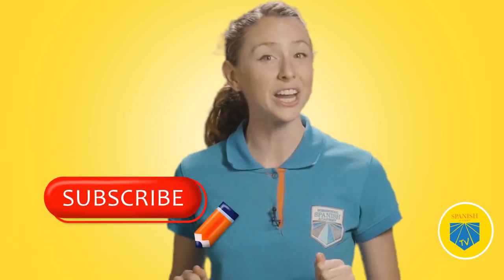Before we start dreaming in Spanish, make sure you like this video, subscribe to our channel, and turn on that notification bell. Stay up to date with all the great Spanish content — just like, subscribe, and hit the notification bell.